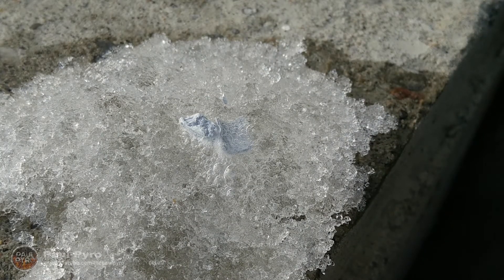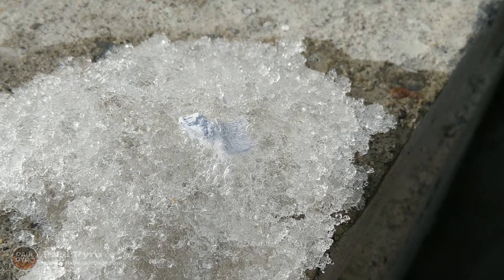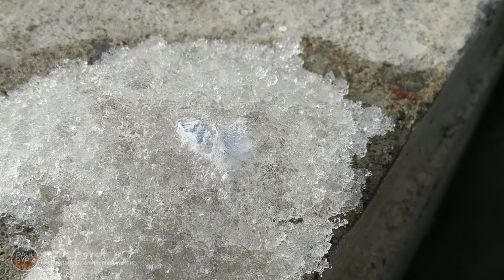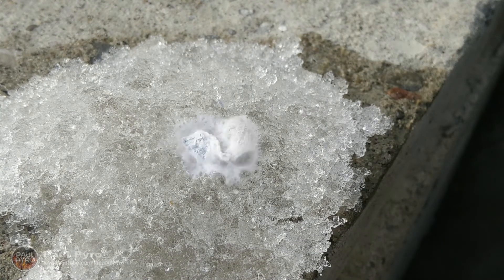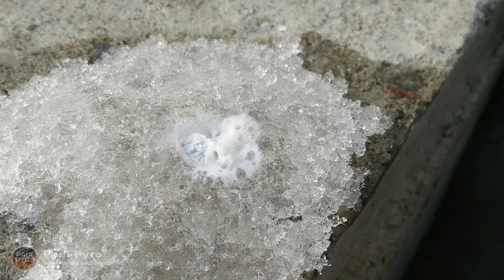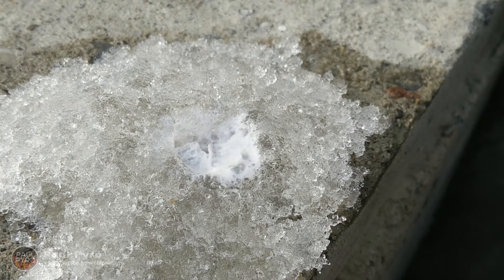Again, the calcium metal does take a moment to react since it is trying to break the passivation layer of calcium oxide. However, this second reaction was much more pronounced since the calcium had nowhere else to go. You can clearly see all the hydrogen gas that is being released, and the heat given off helps accelerate the reaction even further by melting more snow and ice.